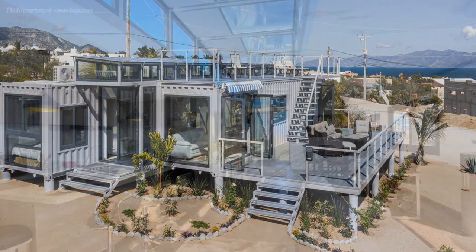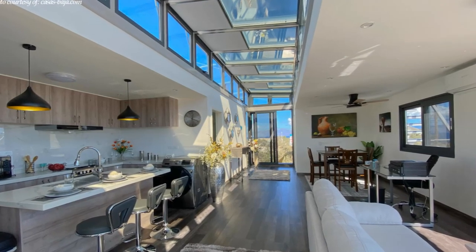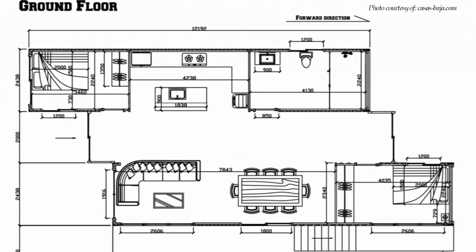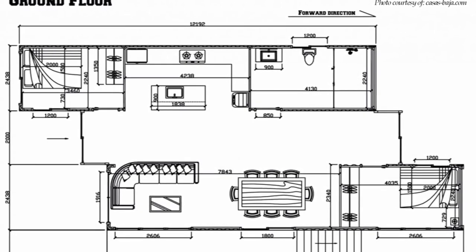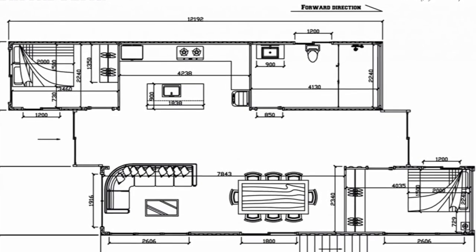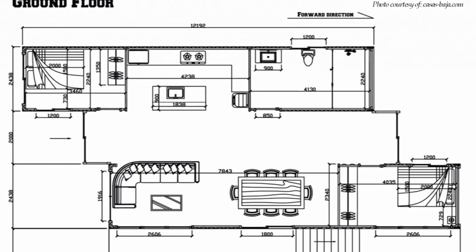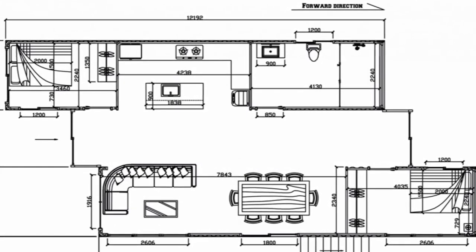Upon entering through the front door, visitors have a clear view down the length of the corridor to the windows at the far end. This house model accommodates an open plan living space with a lounge, a dining space, a small office area and a spacious stylish kitchen. In addition, there are two bedrooms, a sizeable bathroom and a spacious wrap-around outdoor deck.